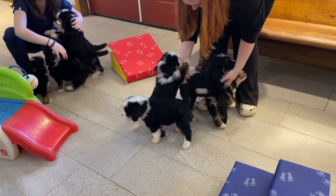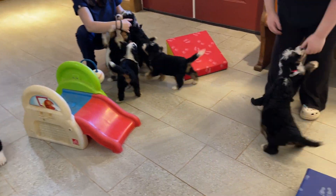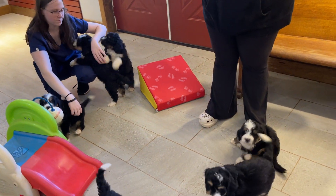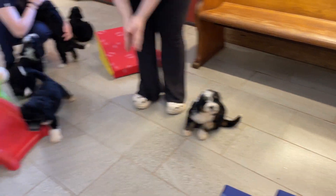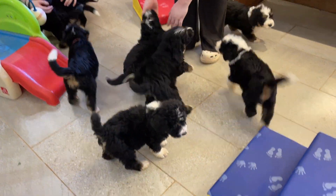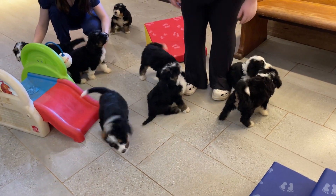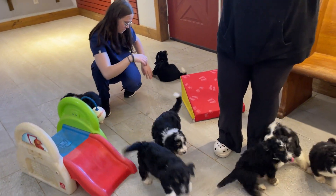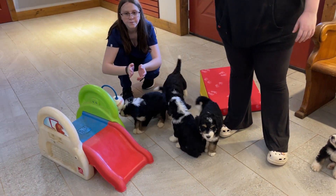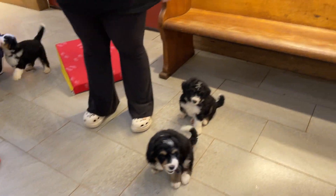Somebody last week asked why they were scratching, and it's because they have their collars on. They do not like those collars. We don't keep collars on them ever because it's dangerous — a puppy can get their mouth caught in someone else's collar and it can be a real disaster. So we never keep collars on them. That's why we don't match which is which until we microchip them, and then we know.